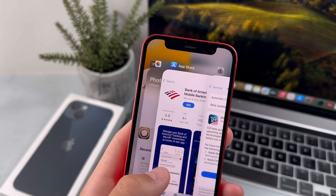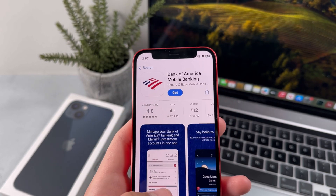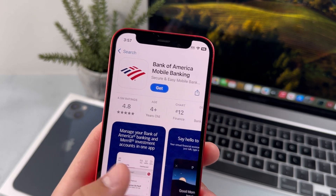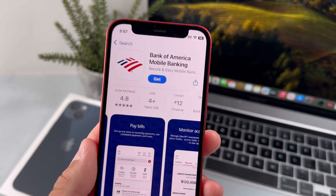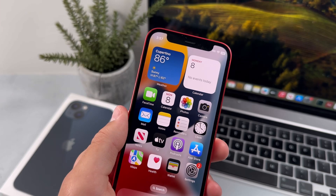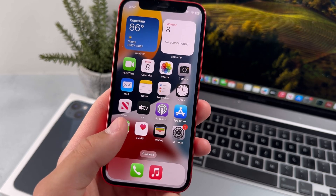With iOS 18 beta 3, a lot of the applications on the iPhone don't work properly, and this may especially be a big problem if this happens with a banking application, so you want to try avoiding that as much as possible. This could also happen with other apps, so getting the new iOS 18 beta 3 update could be really risky for your iPhone.